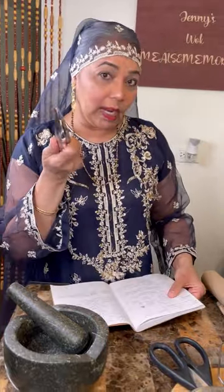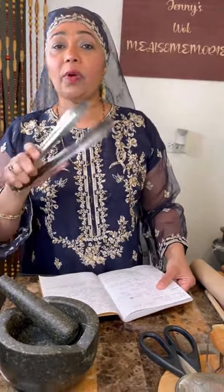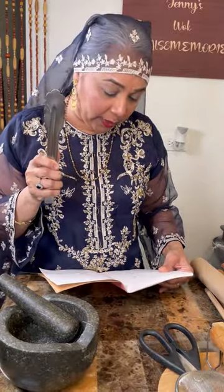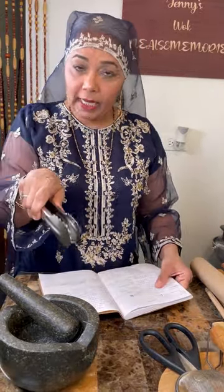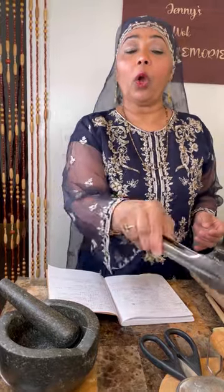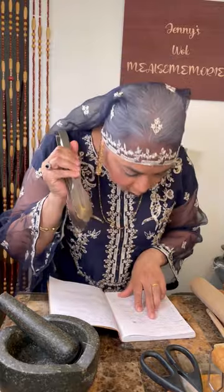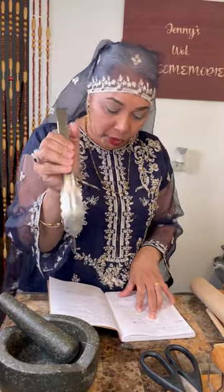This is called a chimthal — a tongue, or tongs. Some say simthal; words change, but the Hindi word is chimthal. Granny used it in the fireside to sear the roti so it would swell and bake, or to push up the firewood, or to move the coals around.